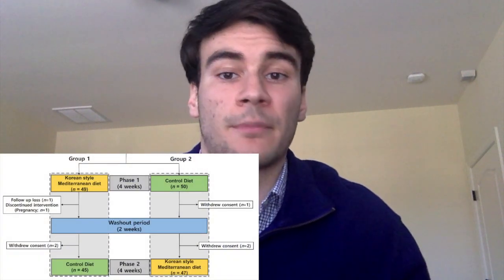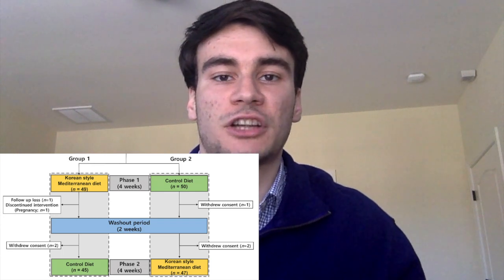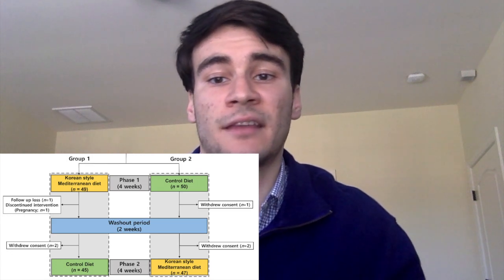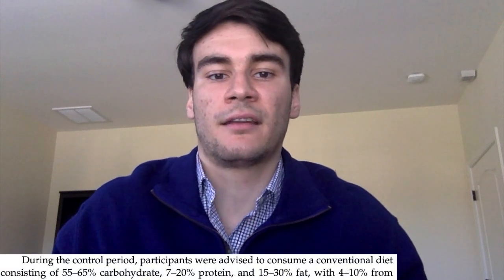From figure one in the paper, you can see that the first participants started out in one group for four weeks, had a washout period of two weeks where blood markers went back to normal, then they switched to the other group. Everyone basically acted as their own control or baseline, and this is what it means to have a crossover trial. People in the KMD group were delivered food daily for lunch and dinner, and figure A1 shows examples of what that looks like. They were required to eat a standardized breakfast, and all the foods had a carb-protein-fat ratio of 5-2-3, while the control group ate a conventional diet with a normal breakdown of macromolecules.